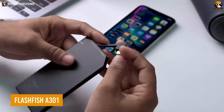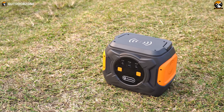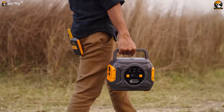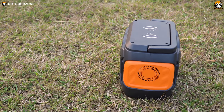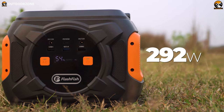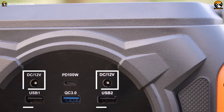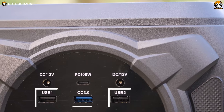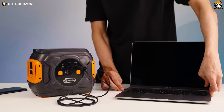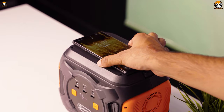But what's the solution when this power bank runs out of juice? Here's the answer: the Flashfish A301, a portable power station that will be your reliable backup powerhouse during camping adventures. With a 292-watt-hour battery, it offers two AC outlets, two DC ports, two USB-A ports, QC3-enabled ports, and a 100-watt PD USB-C port for charging various devices. It even has a wireless charging pad for smartphones.